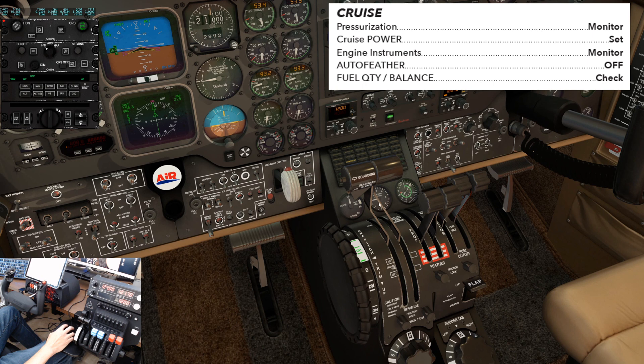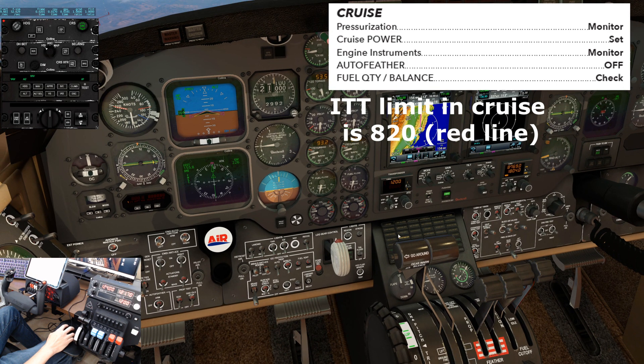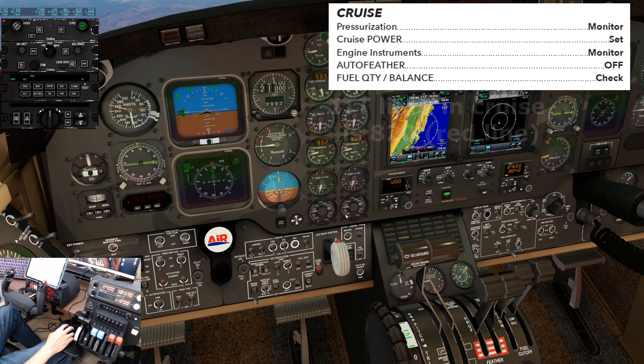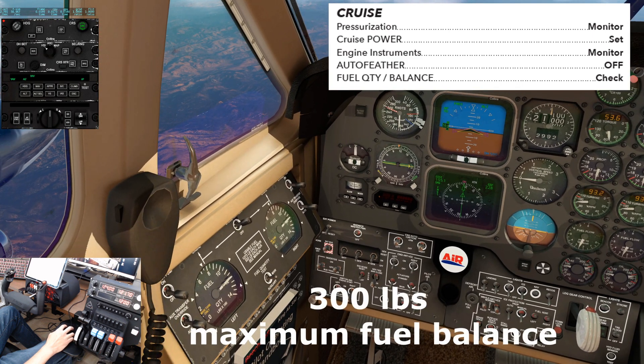Pressurization: monitor. Cruise power: set. Engine instruments: monitor. Auto feather: off. Fuel quantity and balance: checked. Cruise checklist complete.